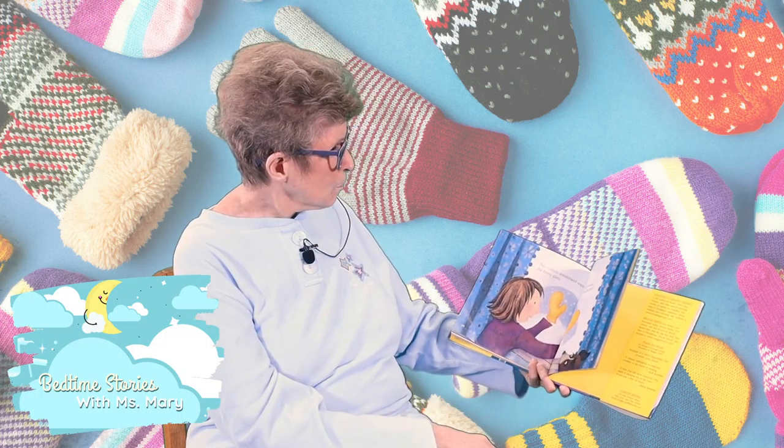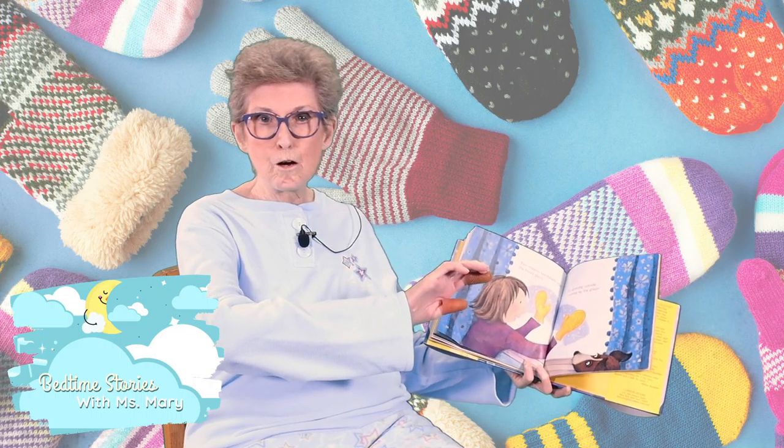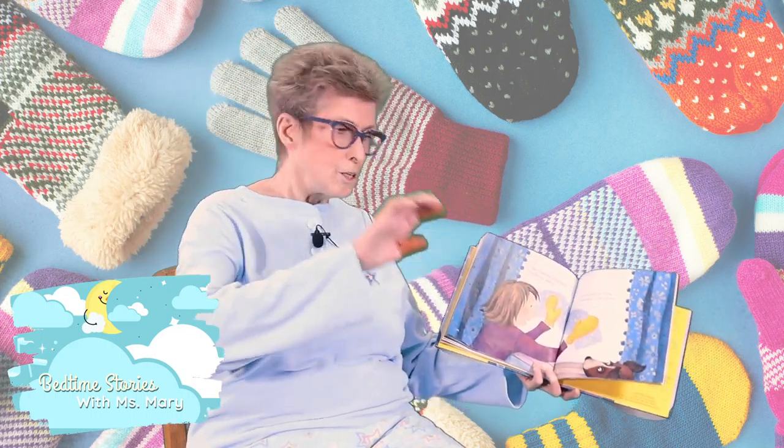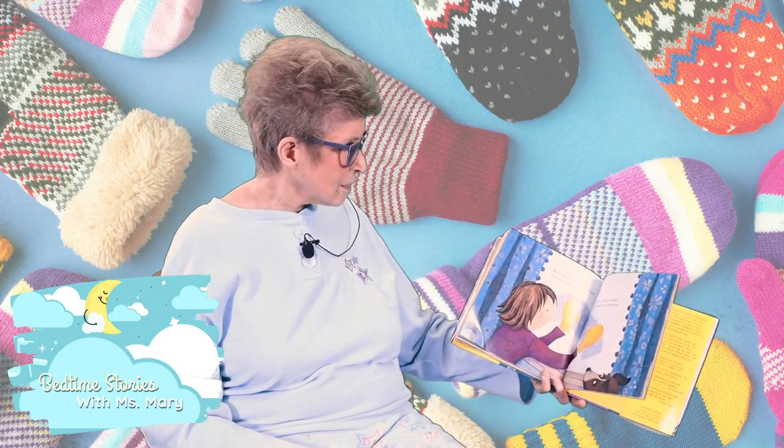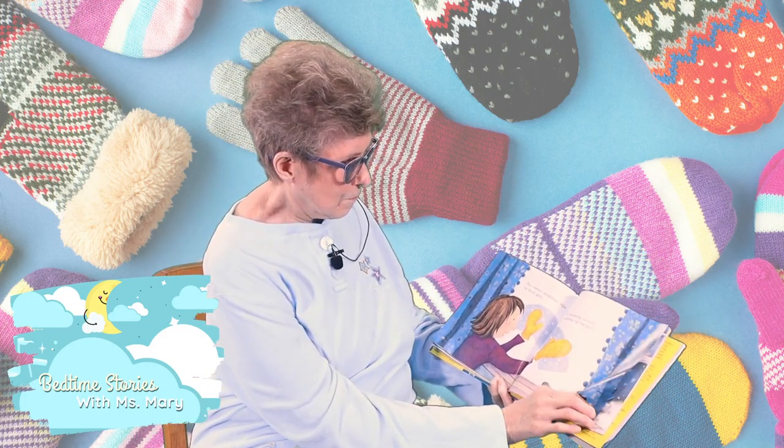Two mittens windshield-wipe the frosty glass. Get your mittens ready — here we go. Swish, swish, swish. It's snowing outside, covering up the grass. Swish, swish, swish.